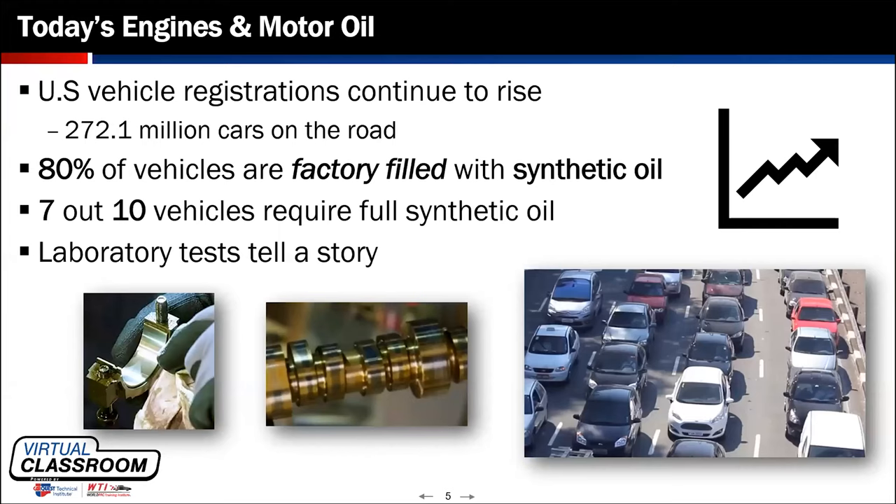More importantly, when we're changing oil on these cars today and putting back the synthetic oil product the vehicle was born with, we're doing so for one main reason — to make sure that if anything were to occur during the warranty period, we could provide documentation that the vehicle's oil changes were documented and the proper oil and filter were installed.